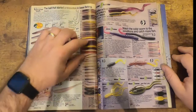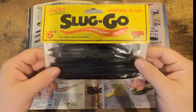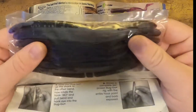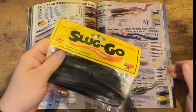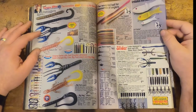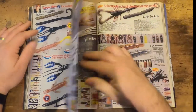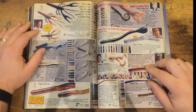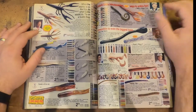Lunker City — these are pretty cool, I love these. The Sluggos are still great today — good little stick baits. Then you've got a slider; I know a lot of people are really into sliders still. The ringworm — I thought that was long gone but they still have it there. Neat little design worm.